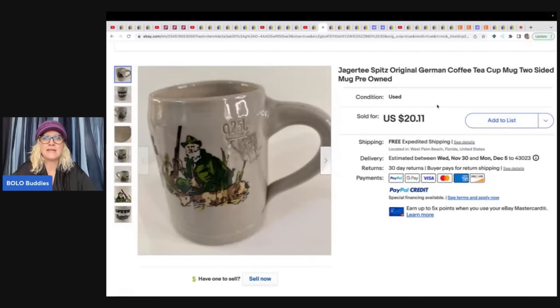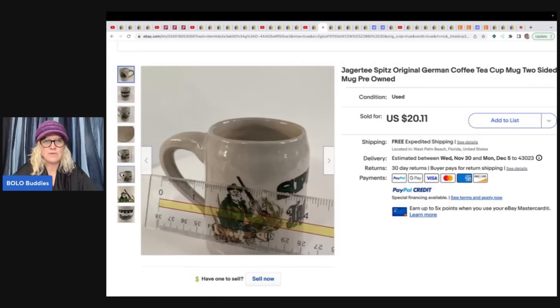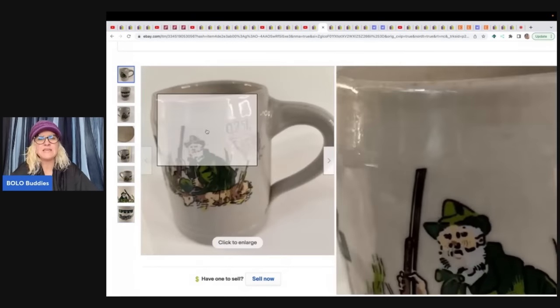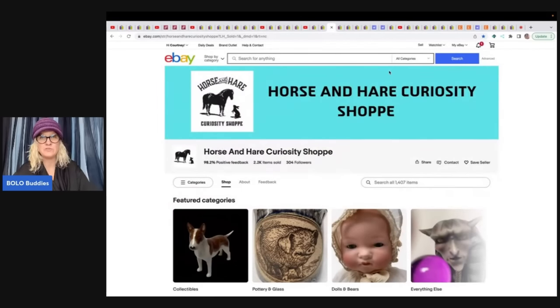She also sold a Jäger original German coffee/tea mug, two-sided, made in Germany — $20.11 with free shipping. Not making a ton of money, but these are great bread-and-butter items you can find at any thrift store or garage sale. The main reason to feature her is her YouTube channel — definitely go check it out.